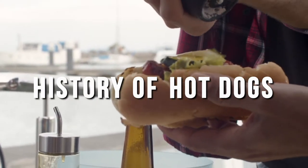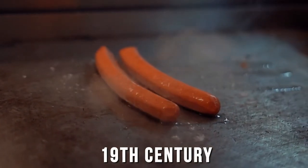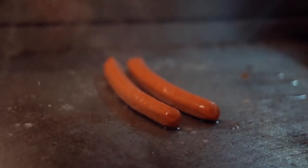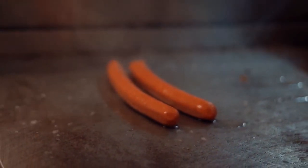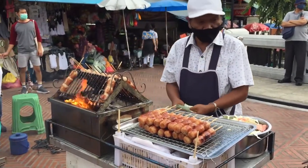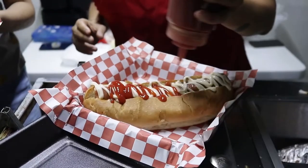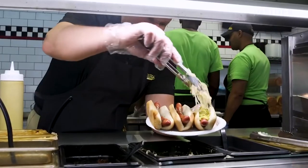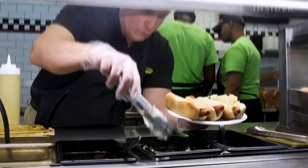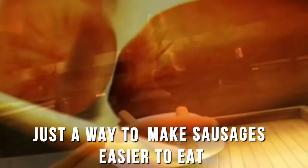The origin of hot dogs lies somewhere in the middle of the 19th century. It's believed that German immigrants who came to the United States brought in the sausage, and since then the people's obsession over hot dogs never diminished. Initially, the way of eating the hot dog was different — it was eaten by hand, but since it was too hot to hold, it was then served by sandwiching it in bread. This led to the current style of hot dogs: sausages sandwiched between pieces of bread.